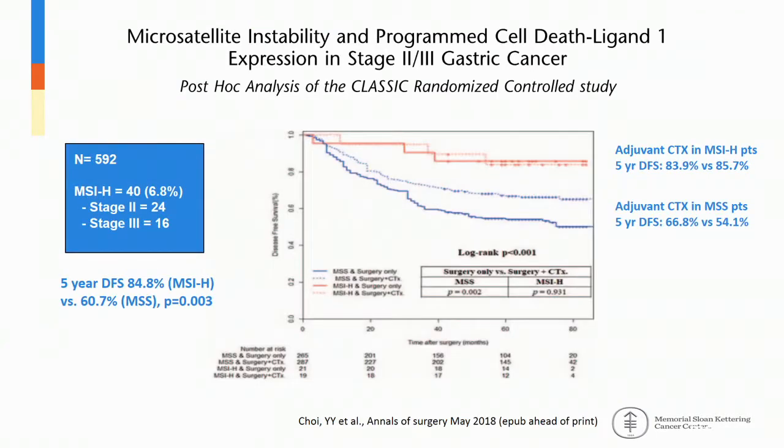Earlier this year, the CLASSIC study post-hoc analysis was published in Annals of Surgery in May. Similarly, they looked at patients with tissue available for MSI testing. Of 592 patients, 6.8% were MSI high. MSI-high patients had a five-year disease-free survival of 84.8% versus 60.7% in MSS patients. Looking at outcomes by chemotherapy, MSI-high patients did not appear to benefit from adjuvant chemotherapy, while MSS patients did have a significant benefit from adjuvant chemotherapy.